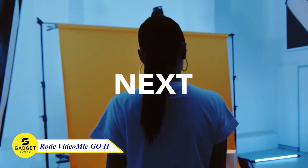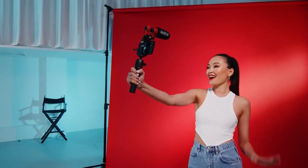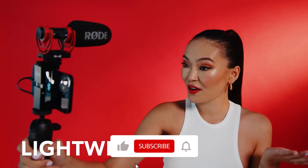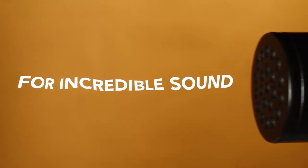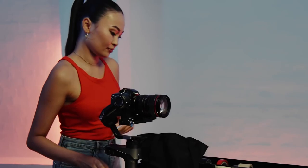Introducing the Rode VideoMic Go 2, the ultimate on-camera microphone for enhancing video audio quality. This compact and lightweight microphone is perfect for vloggers, filmmakers, and anyone in need of high-quality audio on the go. Its super cardioid polar pattern captures sound from the front while rejecting noise from the sides and rear, making it great for interviews and presentations.